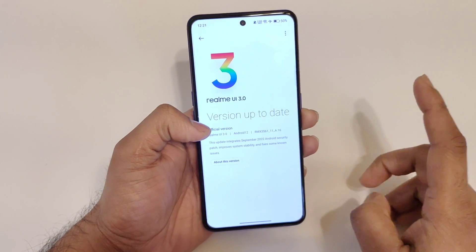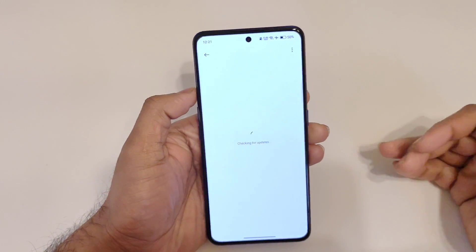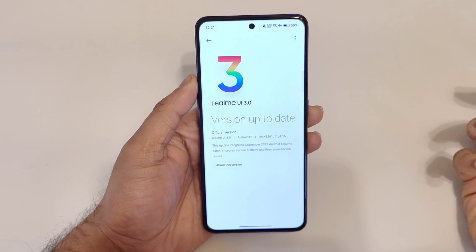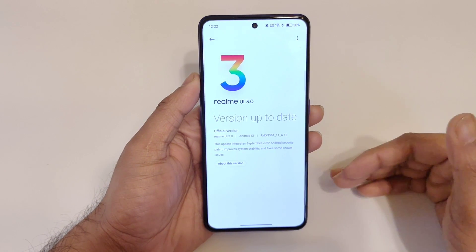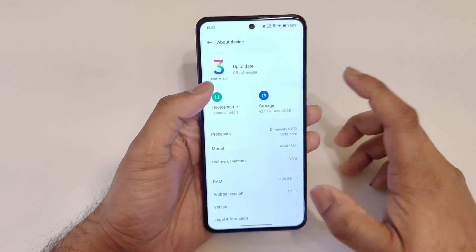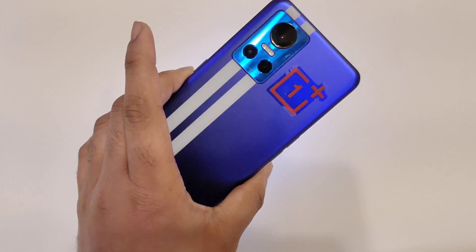Once I receive the update I'll definitely upload the video, though I can't guarantee how long it will take. From my experience, sometimes it takes one hour, sometimes two hours, and in some devices it has taken close to three to four days. At least we now know that Android 13 has started rolling out for Realme GT Neo 3 users.